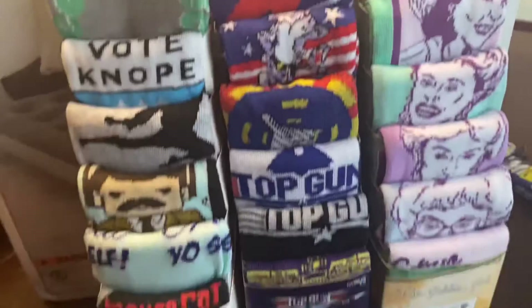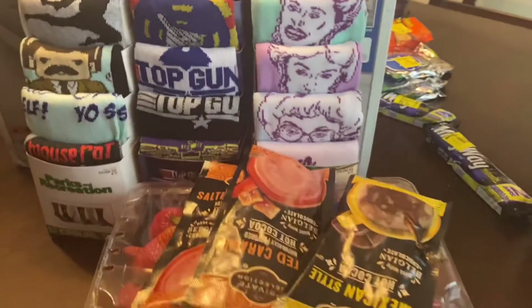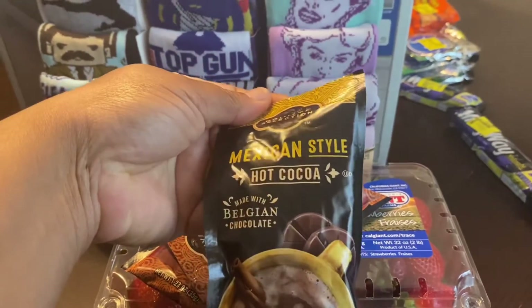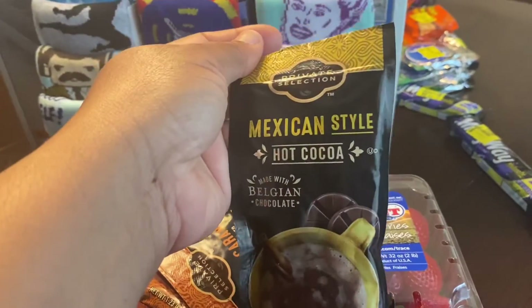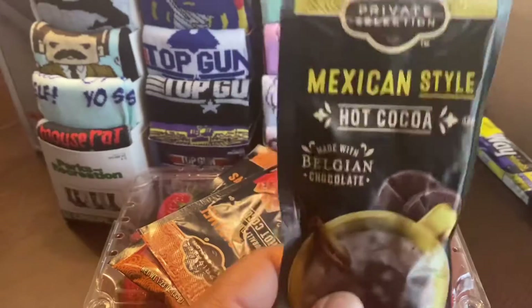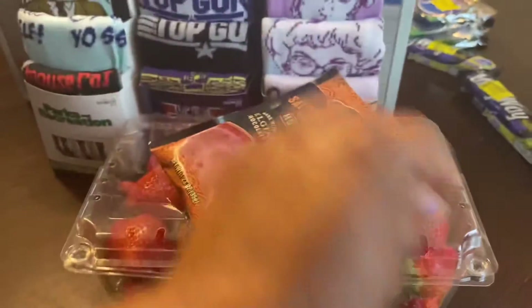Let me talk about Kroger real quick. Kroger had these Mexican-style hot cocoa — the original price was a dollar and some change and they are 34 cents. If you can find these at Kroger let me know. They have the Mexican style and also a salted caramel hot cocoa. I got three of those.